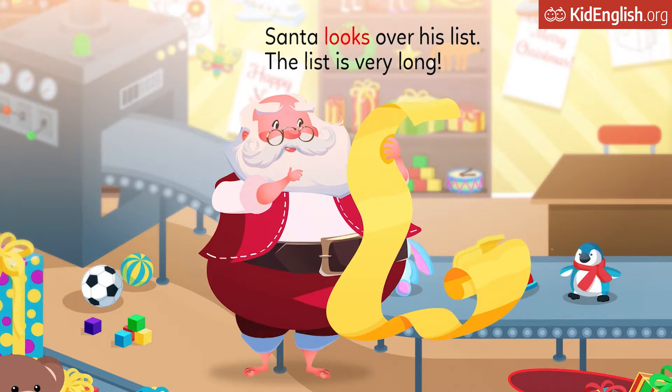Santa looks over his list. The list is very long.